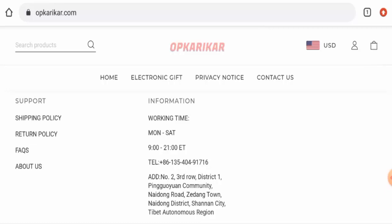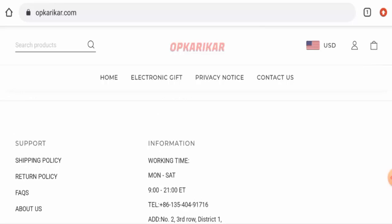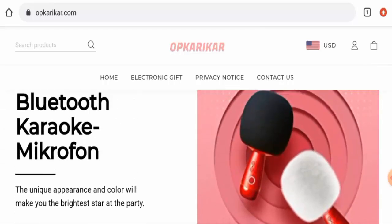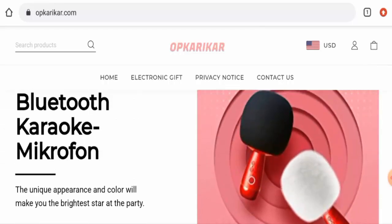Now, talking about the Opcar Recar reviews, we didn't come across any customer review of this website anywhere. The trust score of this site is only 2%, the trust ranking is not available, and the content quality is totally plagiarized. In conclusion, this website appears to be a scam. It was created recently, trust scores are below average, contact details are not genuine, and there are no customer reviews. We recommend you make your own decision after exploring further.